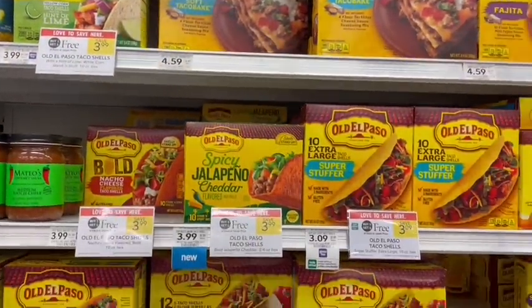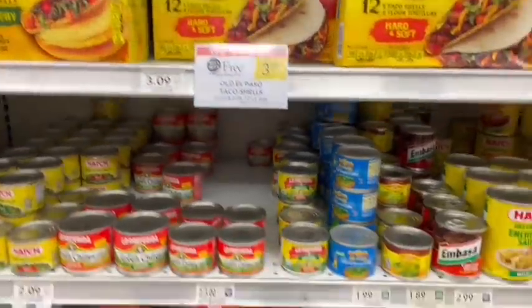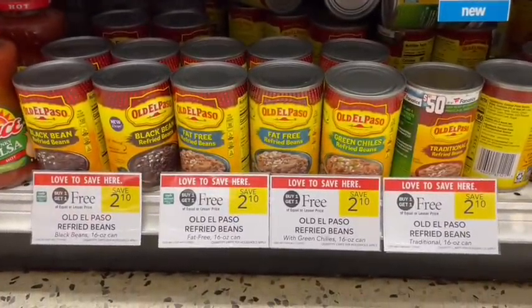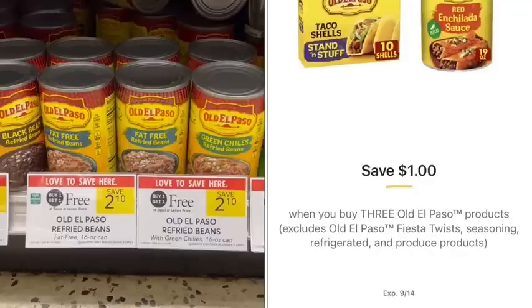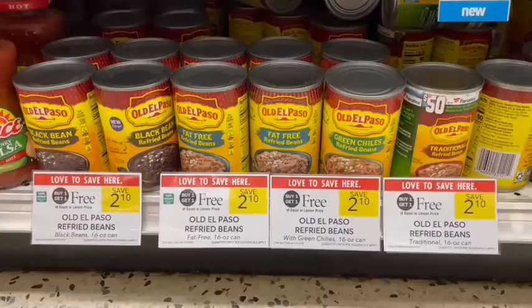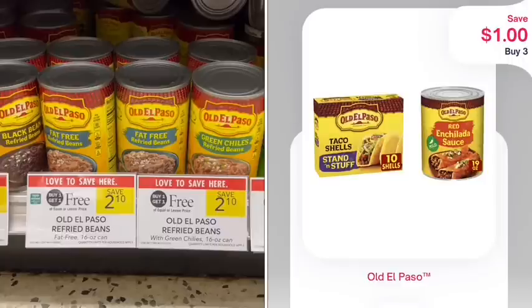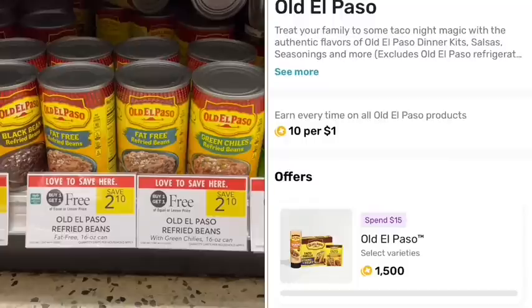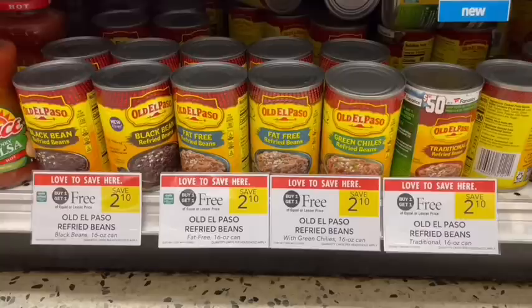Old El Paso has their shells and beans on sale buy one, get one free this week. The beans are cheaper if you buy eight of them — buying eight is going to be $8.40 at the register. We have a $1 off of three digital coupon, and then we'll submit to Ibotta for $1 off of two. We'll also submit to Shopium for $1 off of the three we didn't use the digital coupon on, and we'll get back $1.50 for spending $15 on Old El Paso products. After all coupons and rebates, it'll be $3.90 for all of them or just 49 cents a piece.